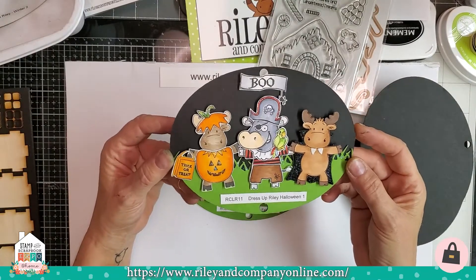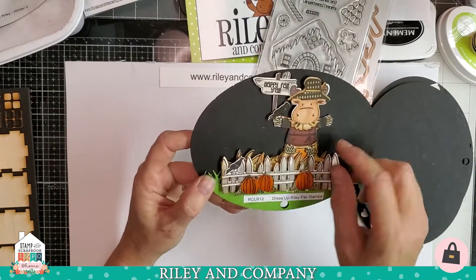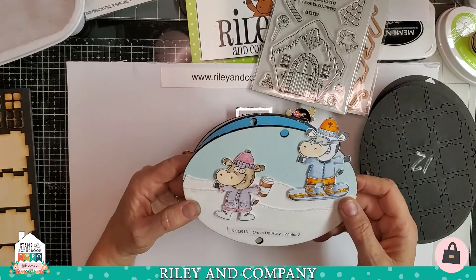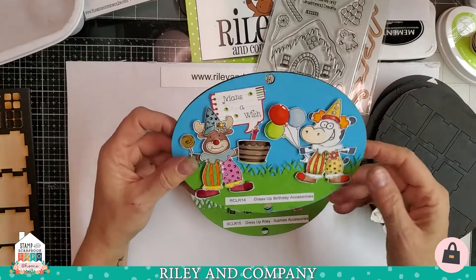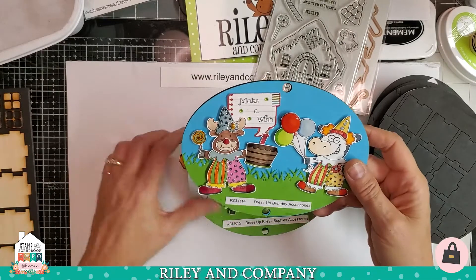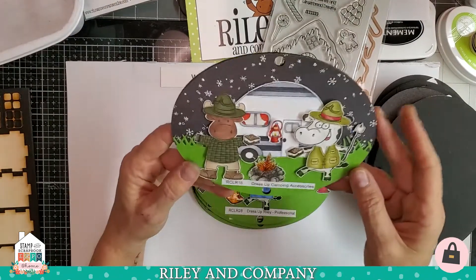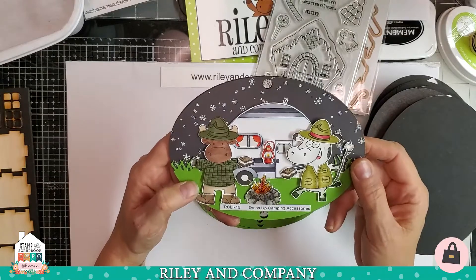This is our first Halloween set. One of my very favorites is the fall set — it has a big corn stalk with a scarecrow standing in it. It took me a while to do these displays, so I just thought I would share them. This is our Dress Up Winter Two set — snowboarding. Here's our Dress Up Birthday set, which we'll be using the balloons from tonight. There's cakes, and you can make a clown. This is Sophie's accessories — everything that will turn Riley into Sophie or our cow into Bessie. We have a Dress Up Camping set complete with a camper, fire pit, s'mores, and all the good stuff.